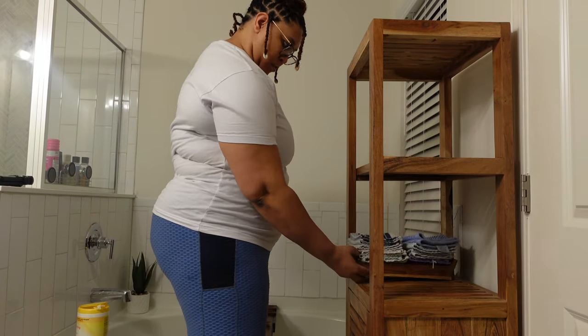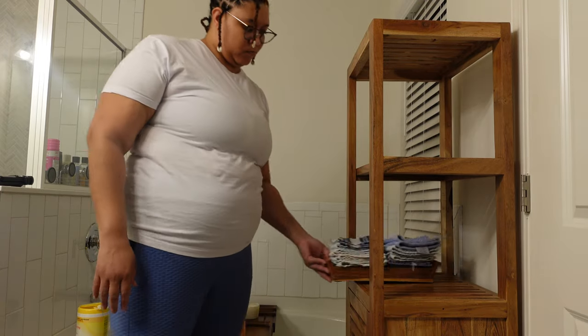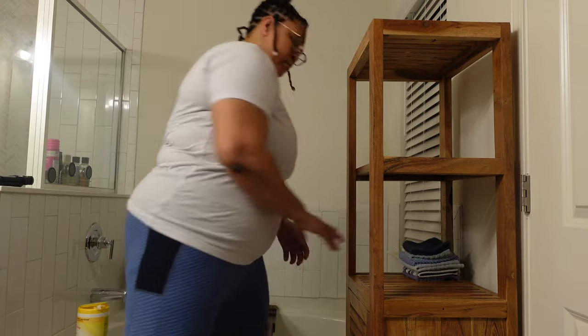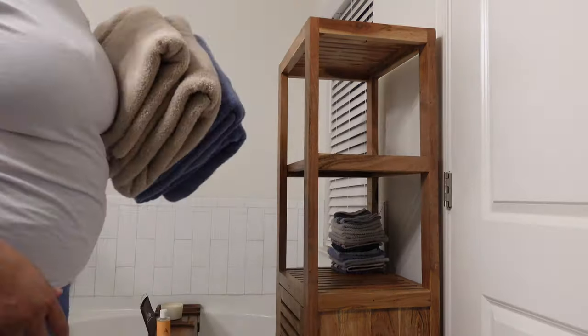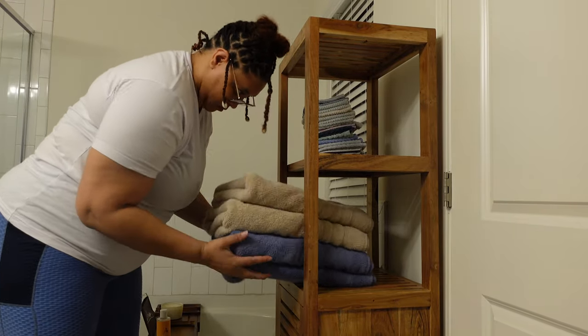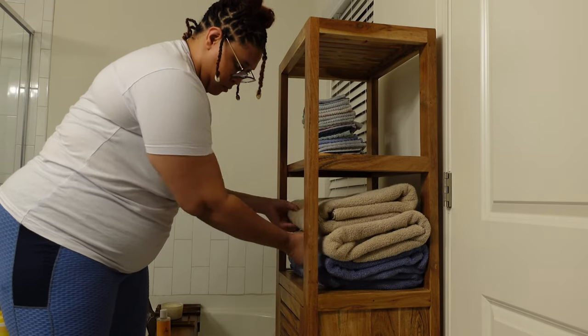Something about me is I'm extremely indecisive and I will move things around to various different places, so I'm really just trying to see what works best. These towels gave me a run for my money — I switched around the towels about five to ten times in this video. In real life it took me probably about 40 minutes to figure out how I wanted to place the towels on this shelf.